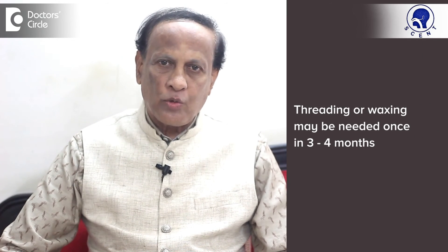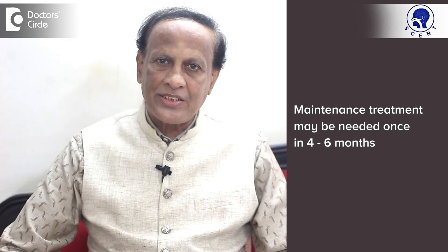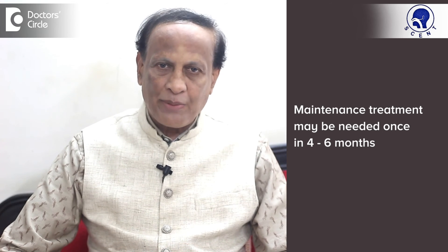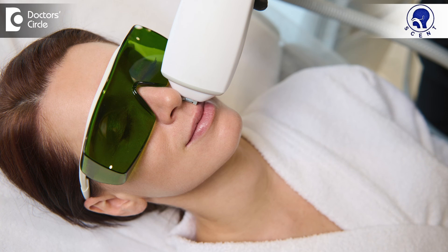You may still need to do threading or waxing once in 3 to 4 months — the frequency will reduce. The doctor may also advise some maintenance treatments of laser subsequently, maybe once in 4 to 6 months. Laser hair reduction is a safe and effective modality of treatment for unwanted hair. Do consult your dermatologist for further details. Thank you.